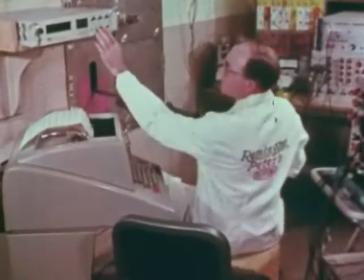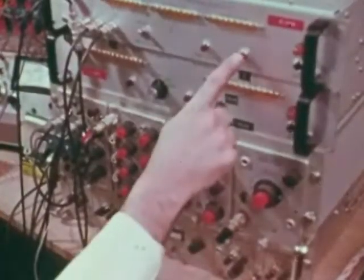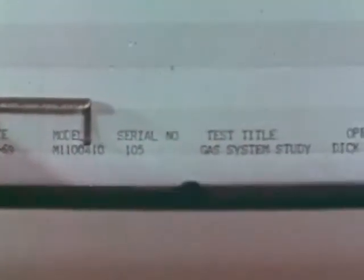A hand-built model of the new shotgun is electronically instrumented to provide many types of information when the model is fired: initial bolt velocity, terminal bolt velocity, bore gas impulse, gas cylinder impulse, chamber pressure, and so on.